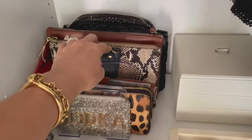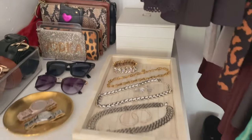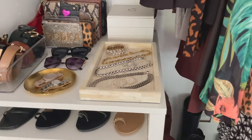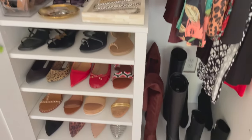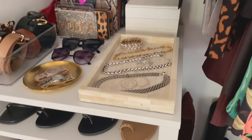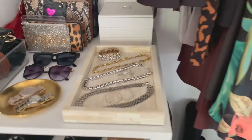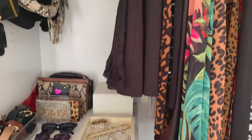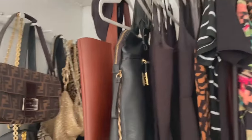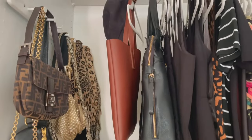I used everyday objects — I had this tray, this tray. This is a system I purchased that holds clutches. This is one of my favorite little jewelry boxes. The system in here is I put my everyday stuff I wear the most here. In the other closet I have a pullout system with less frequently worn items. Certain jewelry is in this closet and other stuff's on the other side.